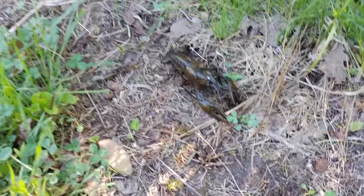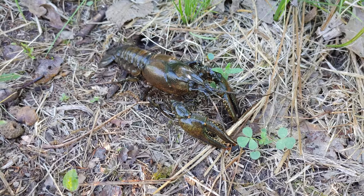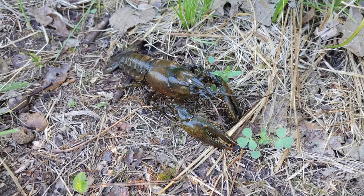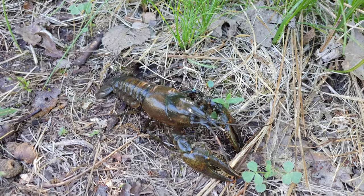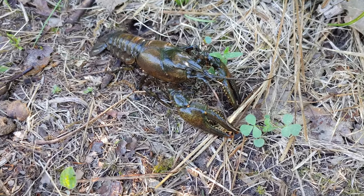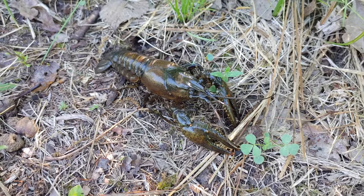Here's something I don't see on every hike — it's a crayfish. What's really interesting is that the Massasauga rattlesnakes actually overwinter down inside crayfish burrows, so these guys are a really important part of the Massasauga's natural history.